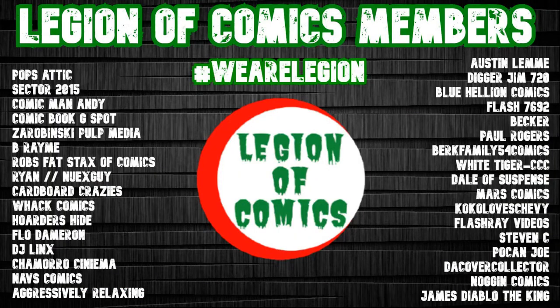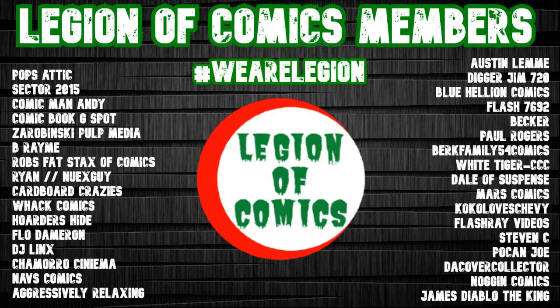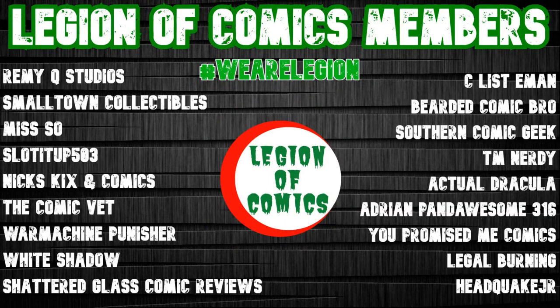Drop a comment and let me know what you thought of the books I've picked up — what are some of your favorites? Let's give a big thank you to all the channel members. I greatly appreciate each and every one of you — there's a lot of names on this list that are content creators themselves. If you don't recognize any names, go look them up, give them a subscribe, and see what they're up to.